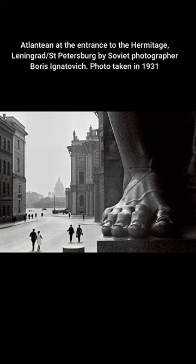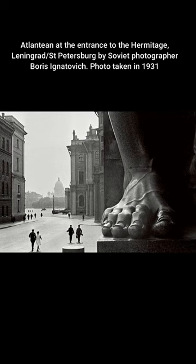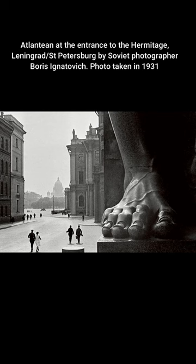Atlantean at the entrance to the Hermitage, St. Petersburg, by Soviet photographer Boris Ignatovich. Photo taken in 1931.